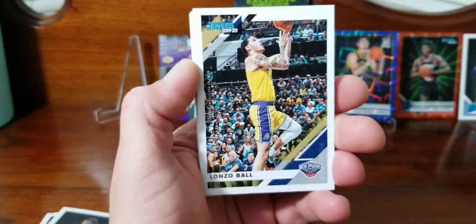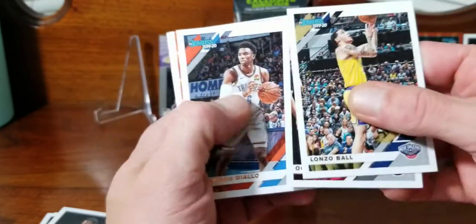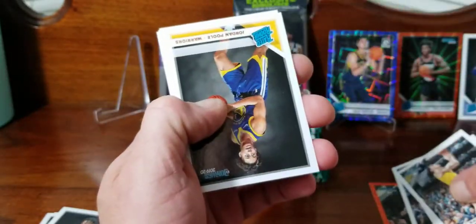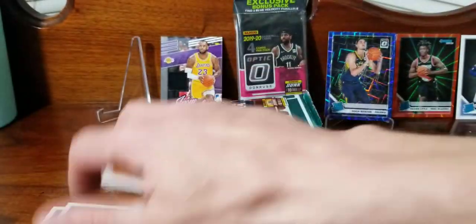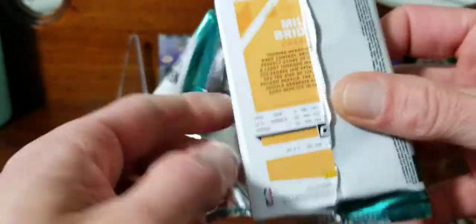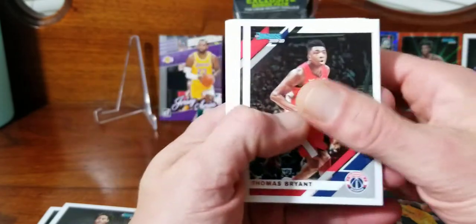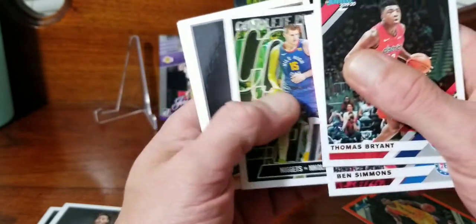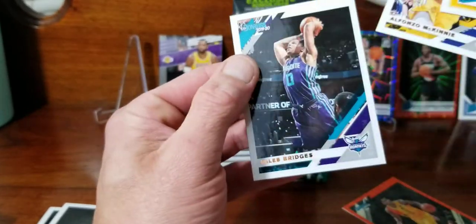Here's an orange - maybe he's in here - Lonzo Ball, Diallo. Nope, that's a Giannis, so we got a Giannis orange laser. Jordan Poole and Jarrett Culver rated rookies. Thomas Bryant, Ben Simmons, another Giannis, Nikola Jokic, Darius Garland, and Matisse Thybulle, Fonzo McKinnie, and Miles Bridges.